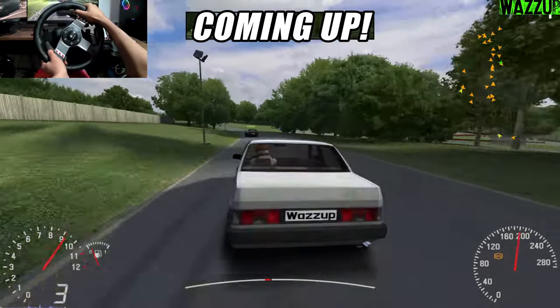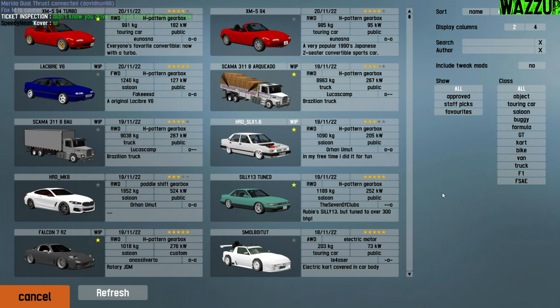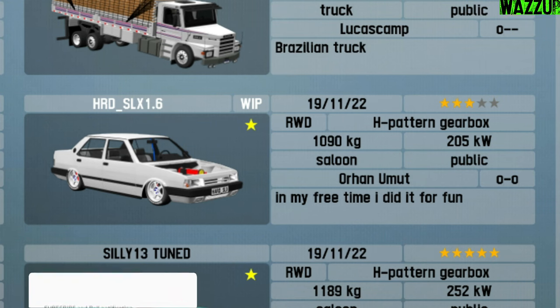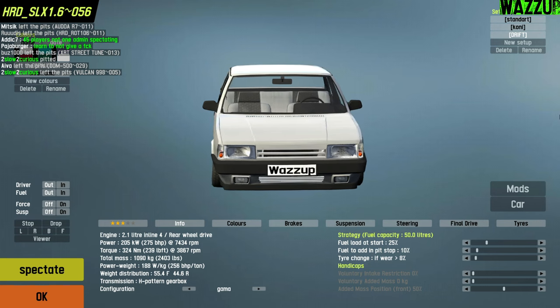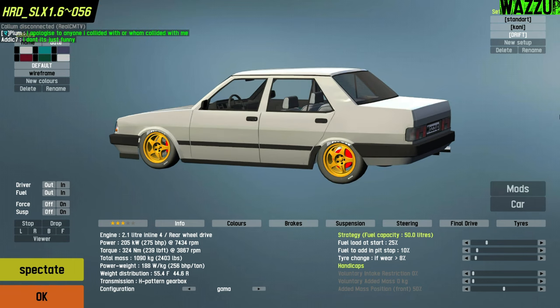I have a serious question for my Turkish followers — why do Turkish people love the Tofas Dogan? Let me know in the comments. What's up everyone, I'm Azappy, new video! We are back again with some Live for Speed content. Today we're gonna be testing a new mod — the HRD SLX 1.6, the Tofas Dogan. In the last episode we tried the Starline V32 and I really liked it, gave it a 9. If you want to keep seeing more Live for Speed videos, smash that like button and subscribe!